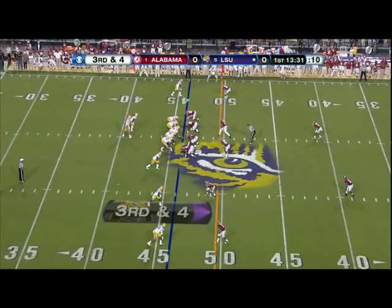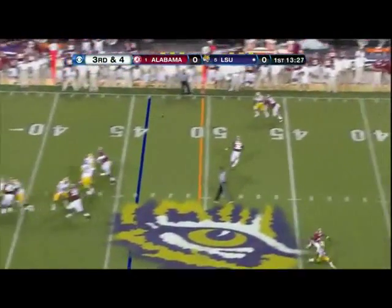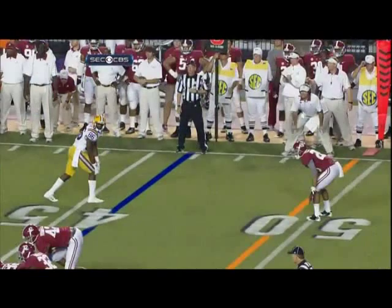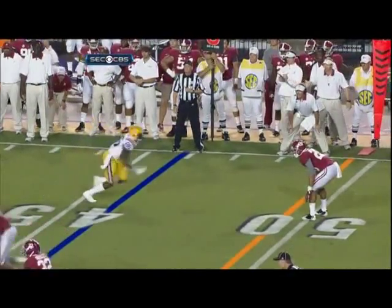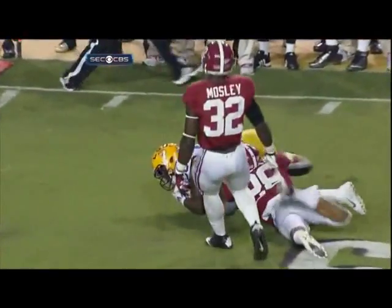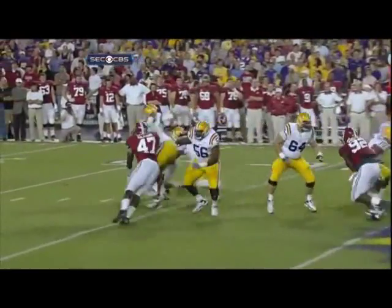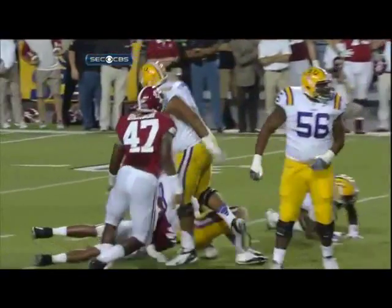Four wides, third down and four. Full man rush with stunts in the middle, and the pass is complete. Pressure on Mettenberger, but a short throw to the outside — good against good. But inside, Adrian Hubbard really beat the blitz and took down the quarterback.